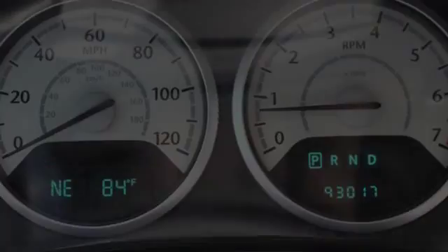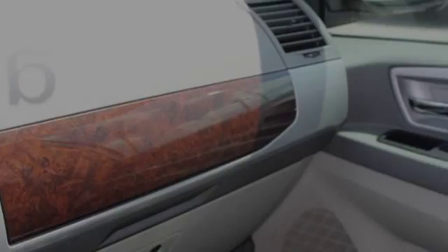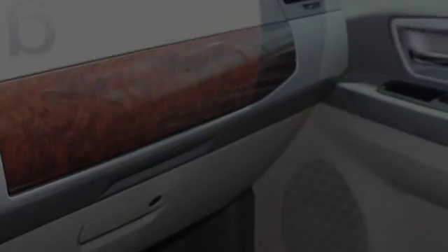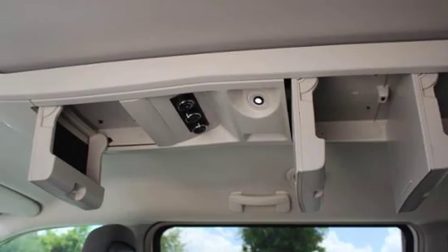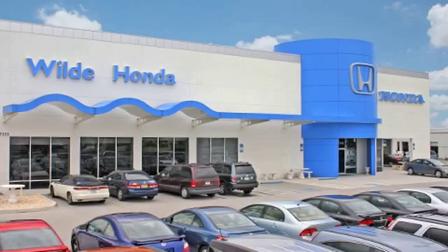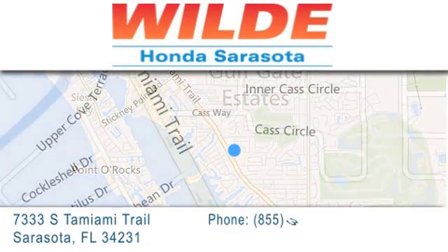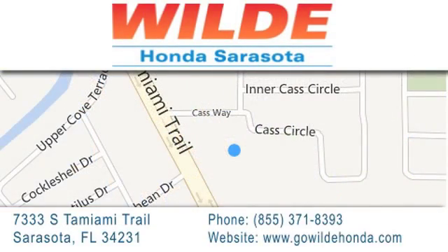We hope you found this video informative. Please contact us today. We'll see you next time. Wild Honda is located at 7333 South Tamiami Trail in Sarasota. Also shop GoWildHonda.com. It's got to be wild.